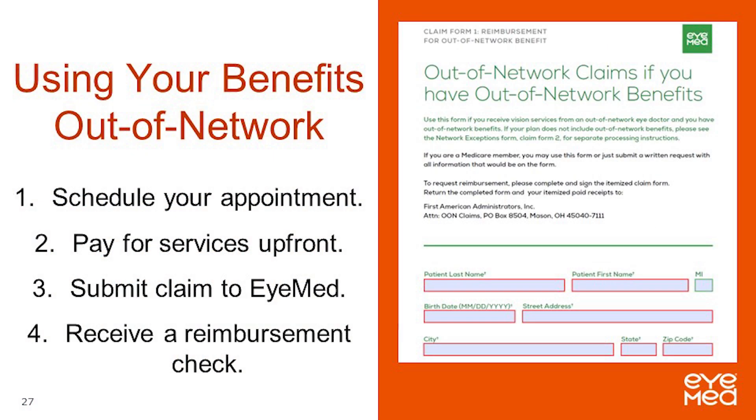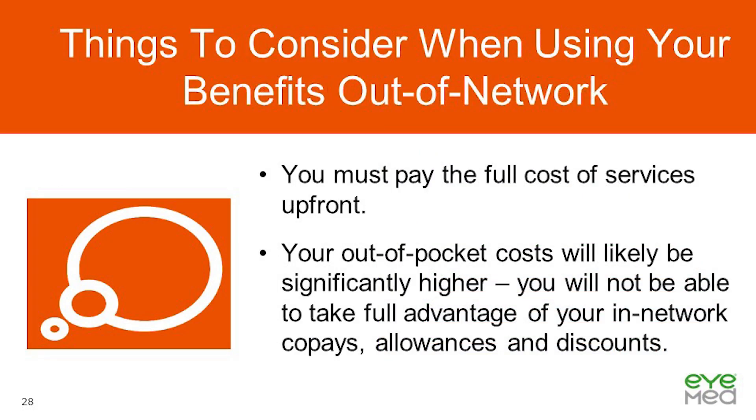If you choose to use your benefits with an out-of-network provider: first, schedule your vision appointment; next, pay for all services up front at the time of service; then complete and submit a claim to iMed. Once the claim is processed, you will receive a reimbursement check. Things to consider: you will pay the full cost of services up front, and your out-of-pocket costs will likely be significantly higher because you will not be able to take full advantage of in-network co-pays, allowances, and discounts.